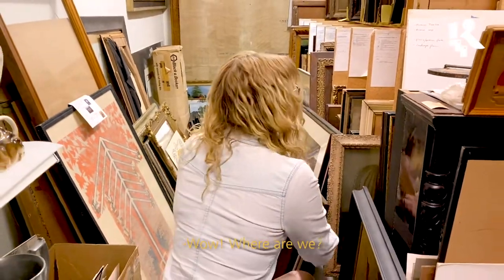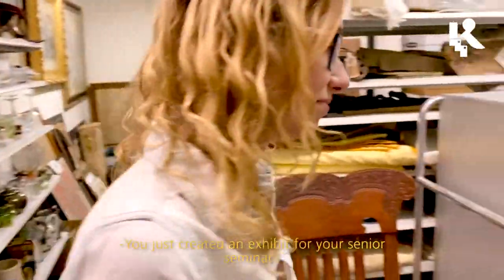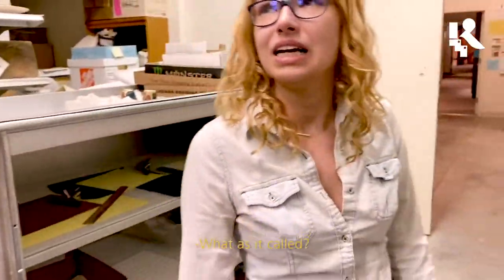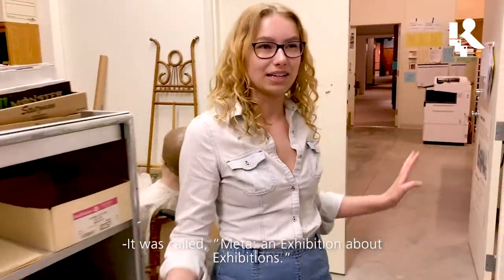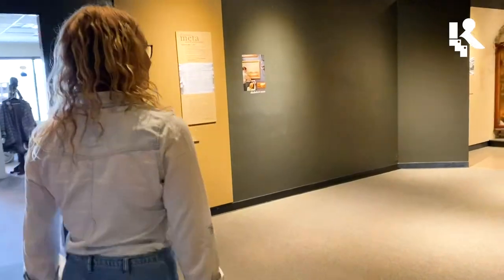Hi Emma! Hey! Where are we? So we are currently in Cochrane Museum's primary collection space. Did you spend a lot of time in here? So much time. You just created an exhibit for your senior seminar. I did. What was it called? It's called Meta — an exhibition.